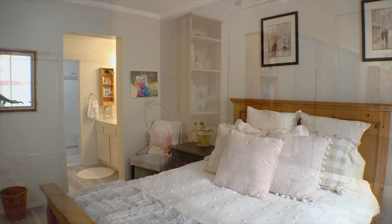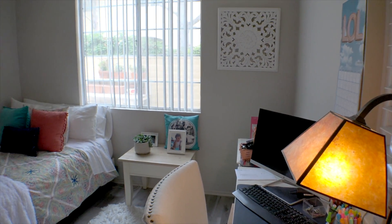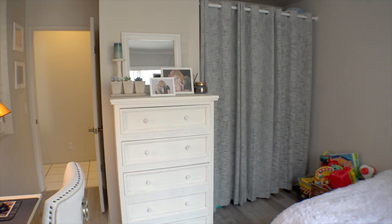The master bedroom has new laminate floors, a full bath and a walk-in closet. The secondary bedroom is really a flex space that can be used as a bedroom or a den.